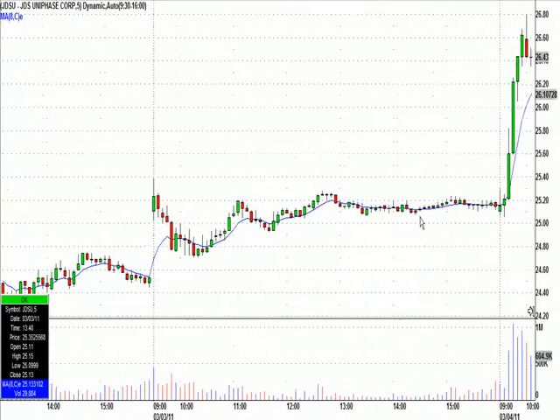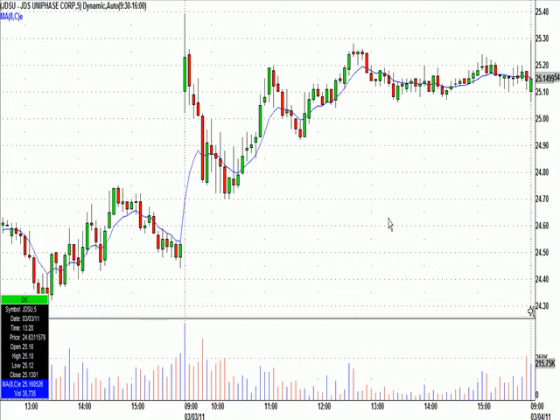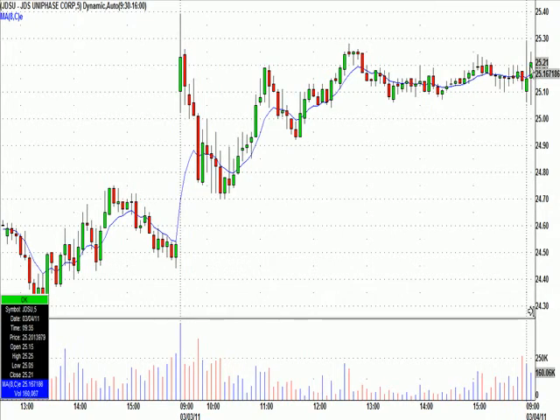Going by our rules, typically we won't take a trade that triggers in the first five minutes. The market's too whippy and things are just too dangerous — a lot of fake-outs occur in the first five minutes. So you can see what happened: it went up to 25.29 and we didn't take it.